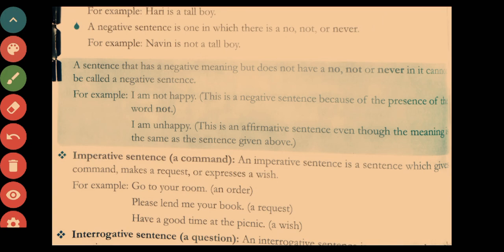We focus on the formation of sentences, not just the meaning. For example, 'I am not happy' is a negative sentence because the word 'not' is present. However, 'I am unhappy' is an affirmative sentence — even though the meaning is the same as 'I am not happy,' there is no negative word like 'no,' 'not,' or 'never,' so it stands as affirmative.